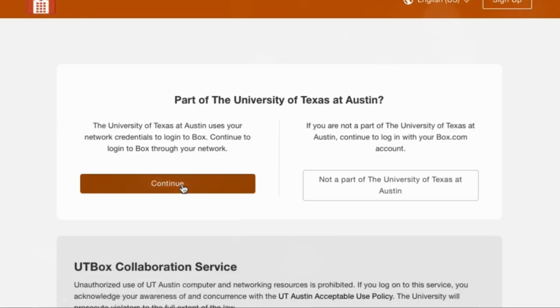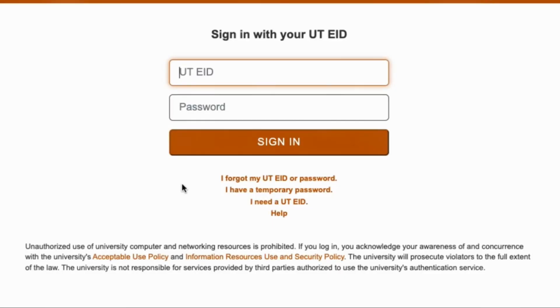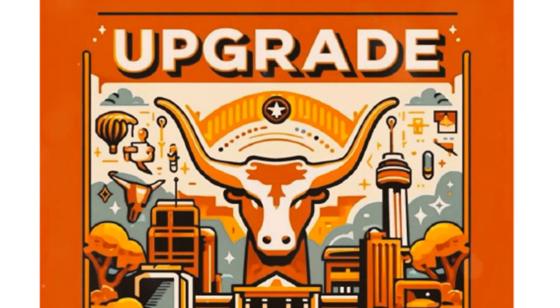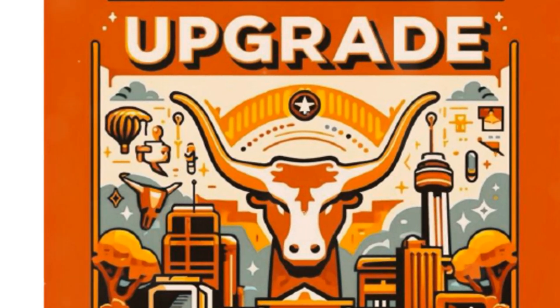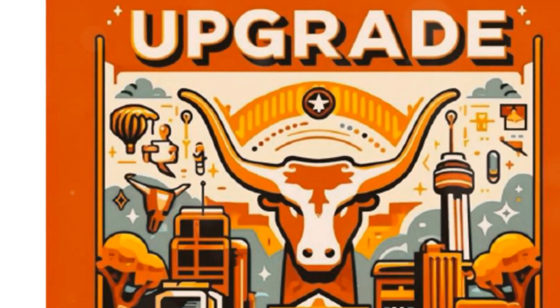Upgrade is a comprehensive multilingual professions guide. You may access Upgrade by logging into UT Box with your EID and password. Upgrade is available in English, Spanish, Hindi, Chinese, French, Portuguese, Persian, German, Vietnamese, Afrikaans, and Norwegian.